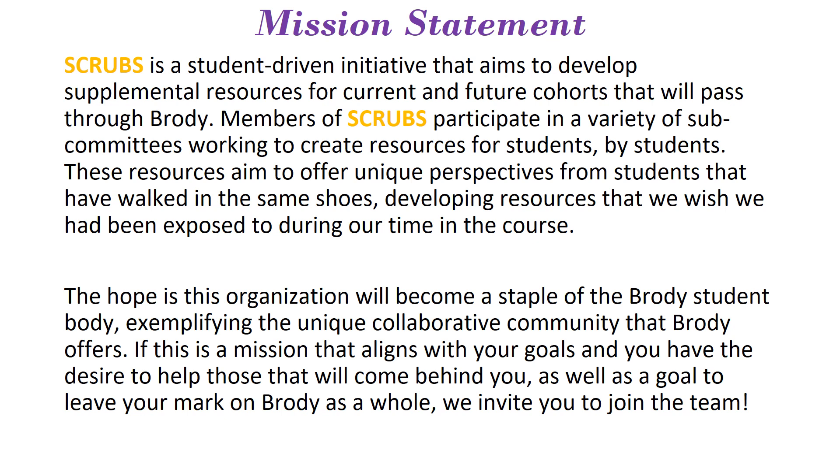The hope is this organization will become a staple of the Birdie student body, exemplifying the unique collaborative community that Birdie offers. If this mission aligns with your goals and you have a desire to help those that will come behind you, as well as leave your mark on Birdie as a whole, we highly encourage you to join this team at the conclusion of your block.